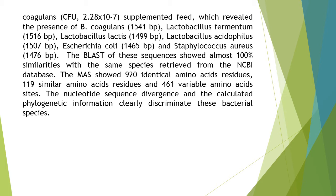The analysis revealed the presence of B. coagulans (1541 bp), Lactobacillus fermentum (1516 bp), Lactobacillus lactis, Lactobacillus acidophilus (1507 bp), Escherichia coli (1465 bp), and Staphylococcus aureus (1476 bp). The BLAST of these sequences showed almost 100% similarity with the same species retrieved from the NCBI database.